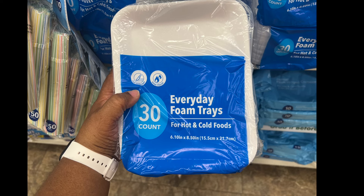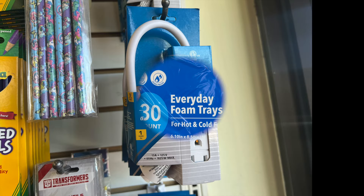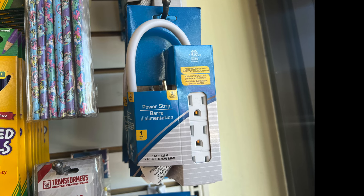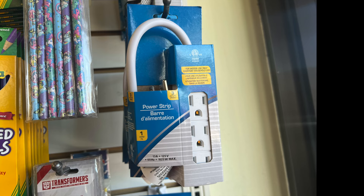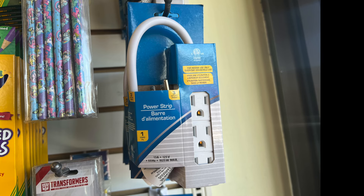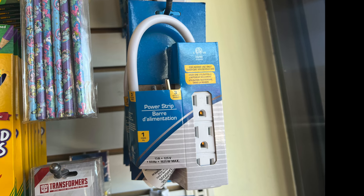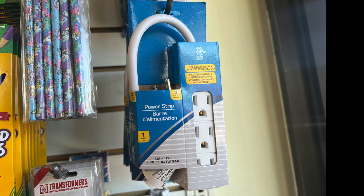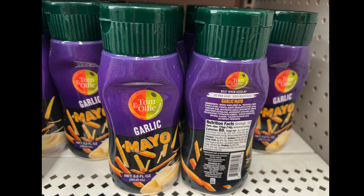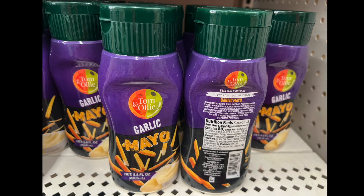You can put food on them and toss them so you don't have to wash any dishes — though for those who recycle, that's another story. We have a three-outlet power strip cord for indoor use only. It's quite short, so only use this one if you need a power strip that does not require a long cord. We also have garlic mayo — can you believe it? They use fries for the picture, and it's by Tom and Olly.